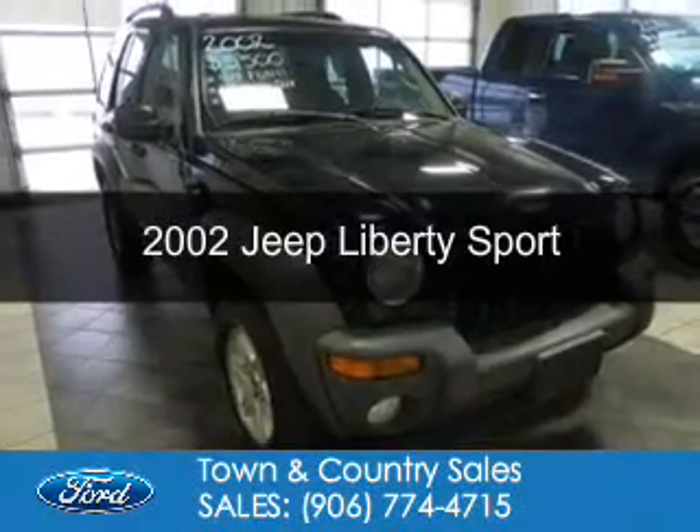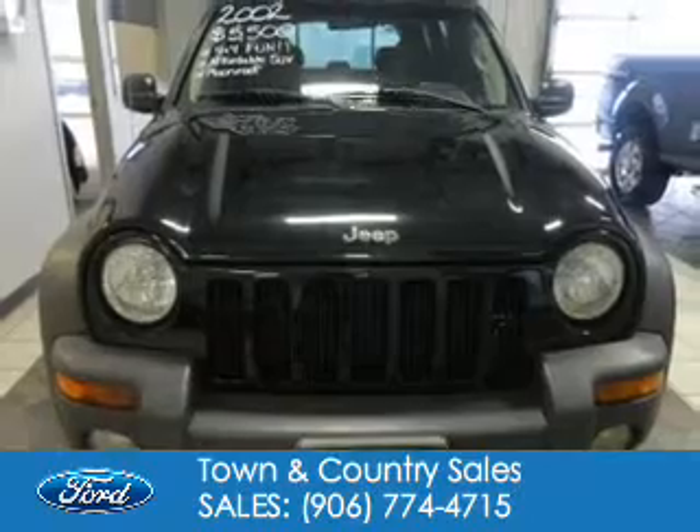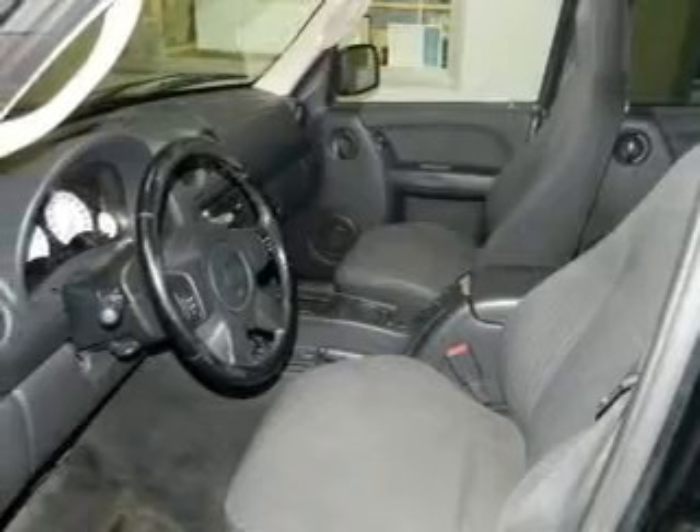This is a used 2002 Jeep Liberty. It's powered by four-wheel drive, a 3.7 liter, six-cylinder engine, and a four-speed automatic transmission.